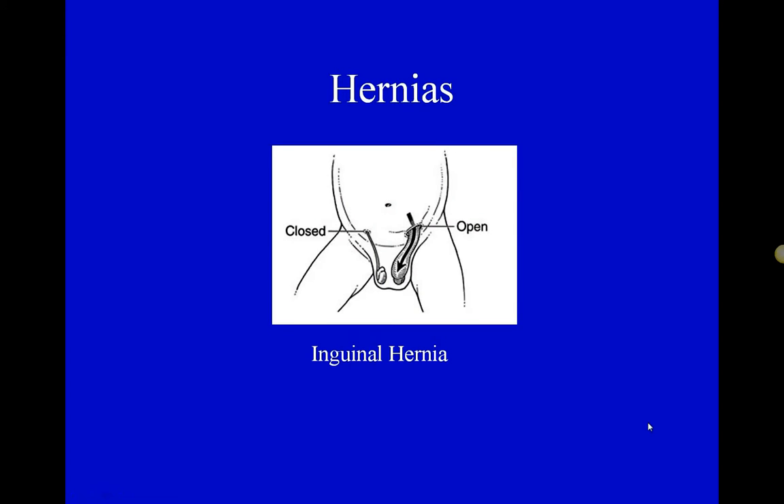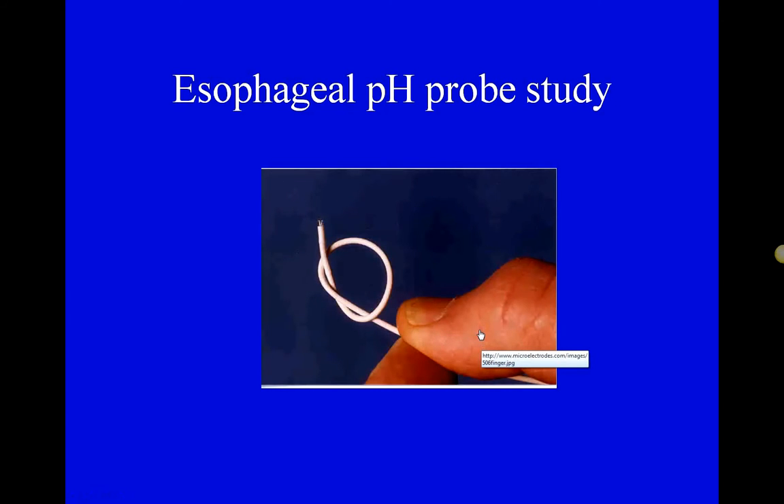Other types of hernias include the inguinal hernia. We typically think of it in males because of the scrotum, but females also have an inguinal canal. Intestines can herniate down through this weak spot. The big concern is a strangulated hernia — one that's twisted and has a blockage of blood flow — which is dangerous. You can also have an umbilical hernia at the belly button, another weak spot in the abdominal wall.